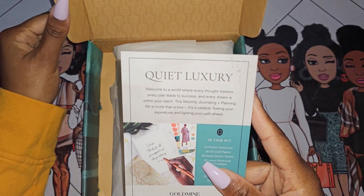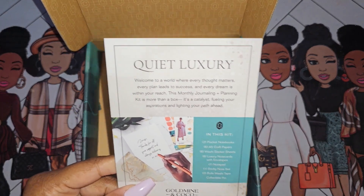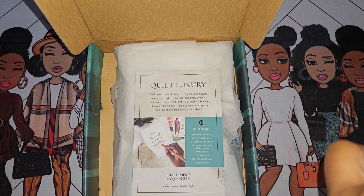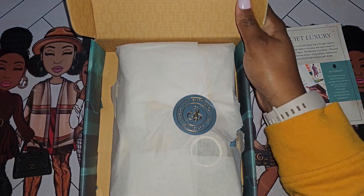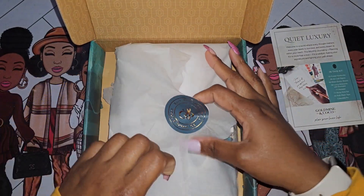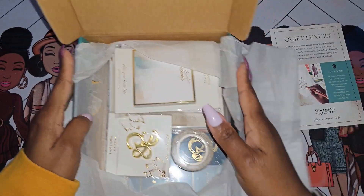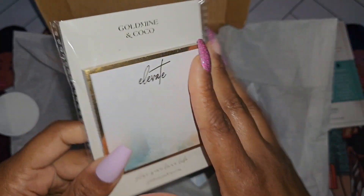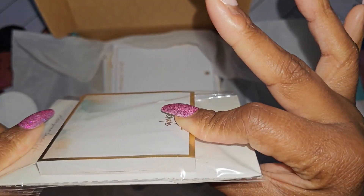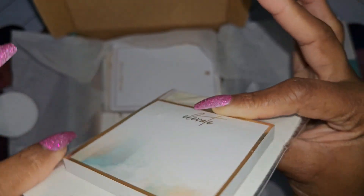The card says: 'Quiet Luxury — welcome to the world where every thought matters, every plan leads to success, every dream is within your reach. This monthly journaling and planning kit is more than a box; it's a catalyst for fueling your aspirations.' We have the Elevate notepad — well, sticky notes — looks pretty thick, probably at least a hundred. Around the binding it has a slight shimmer to it, which is cool.